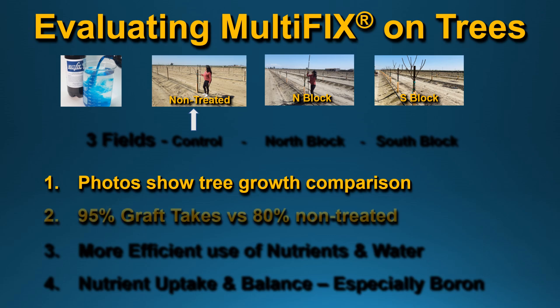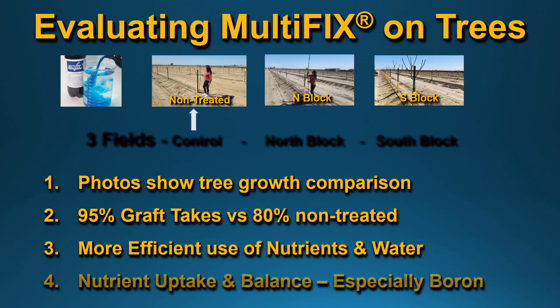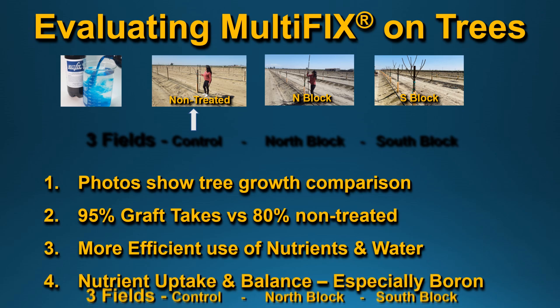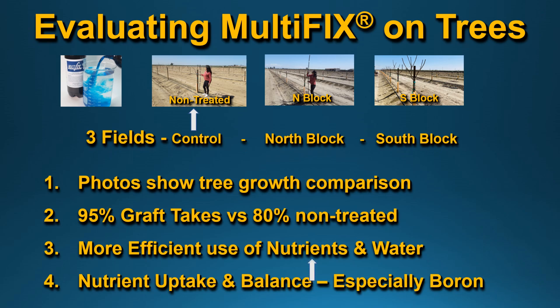There are photos that show the growth comparison, with a 95% take on grafting versus 80% non-treated, more efficient use of nutrients and water, and improved nutrient uptake and balance — especially with boron. We're evaluating three sections of fields.